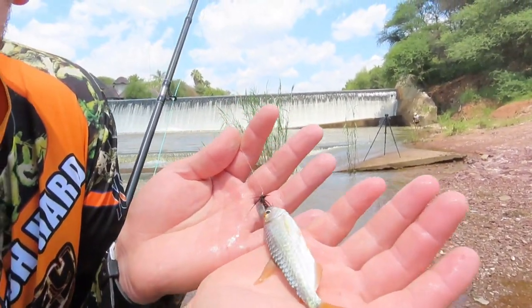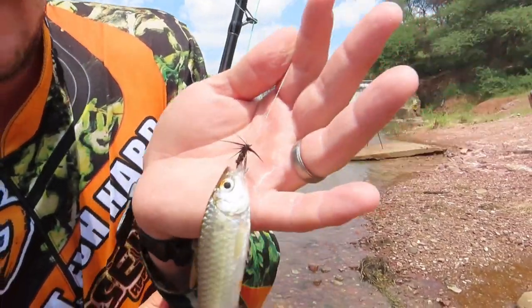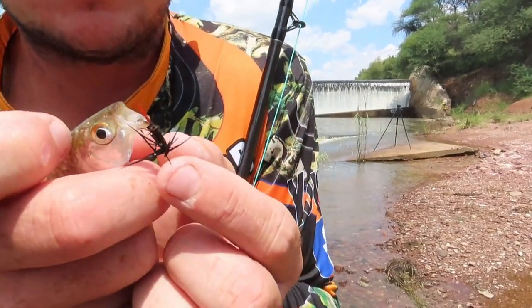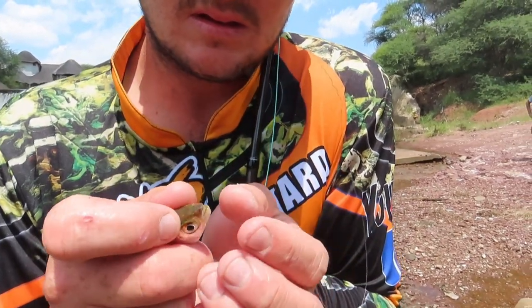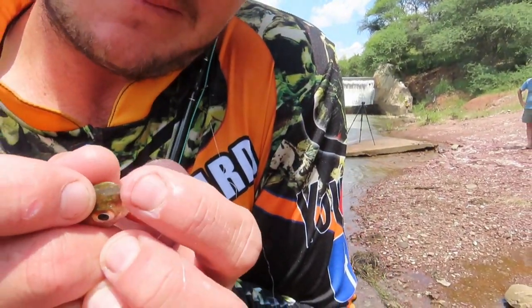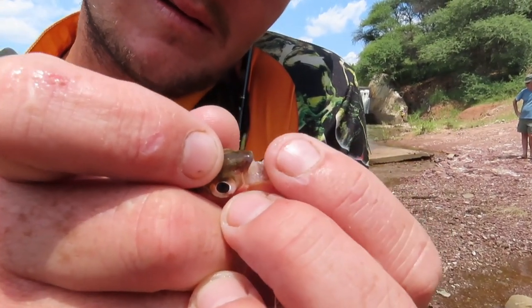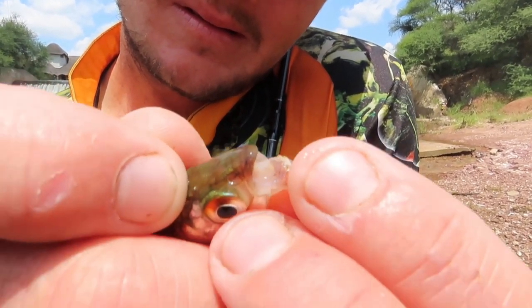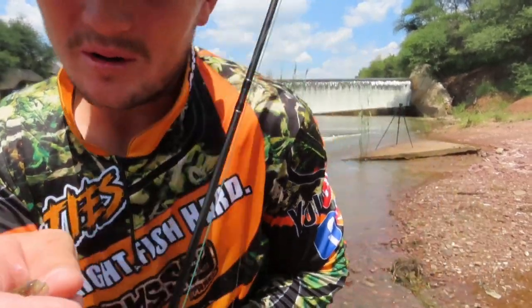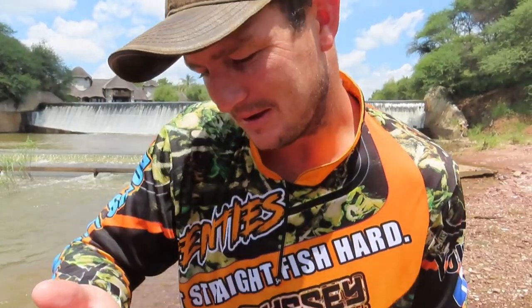What a beautiful little creature — just have a look at that. They've got really big teeth for such small fish. Predator for sure. Man, this is what we are after: the silver robber on the fly rod.